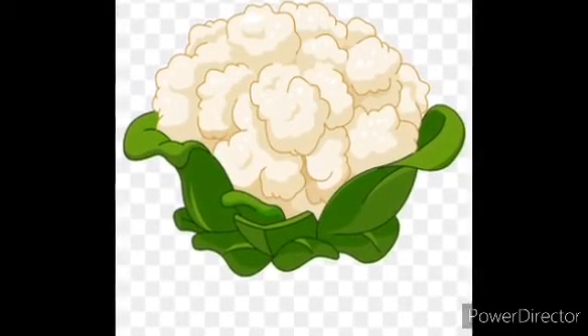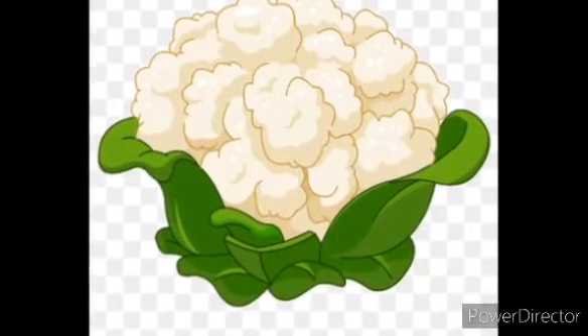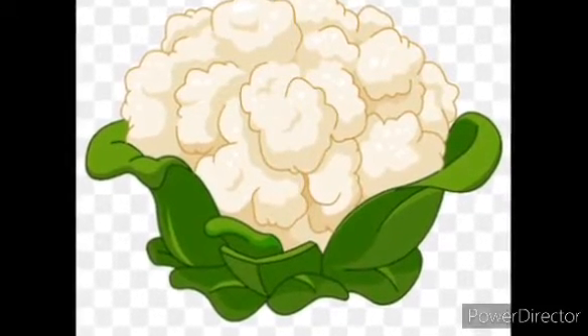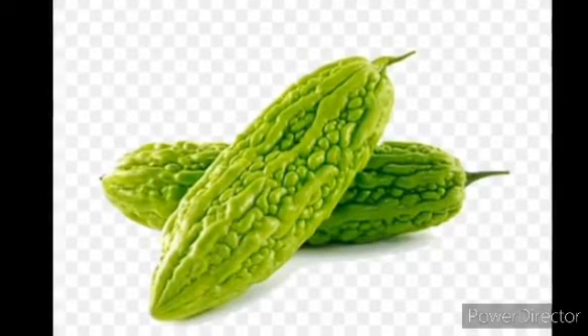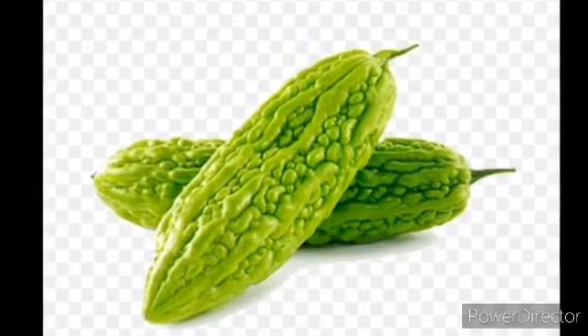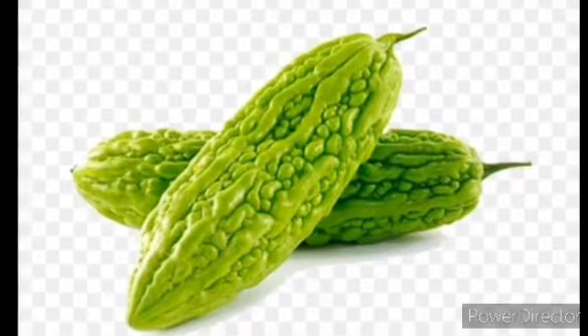The next vegetable is Cauliflower. Cauliflower has vitamin B in it. It looks like a flower. The next vegetable is Bitter Gourd. Bitter Gourd can be used as food or medicine.